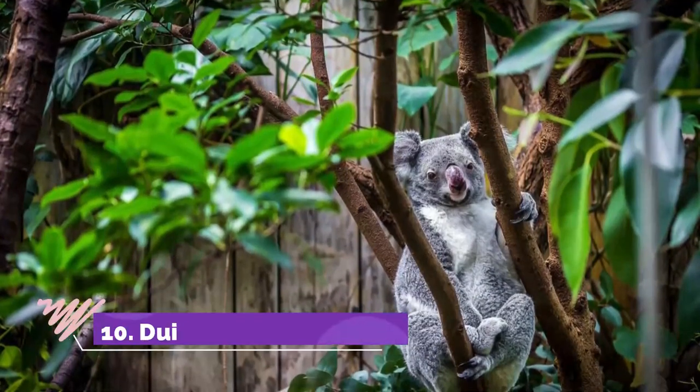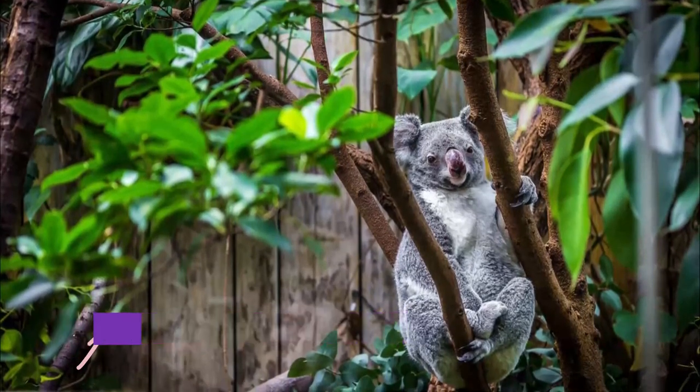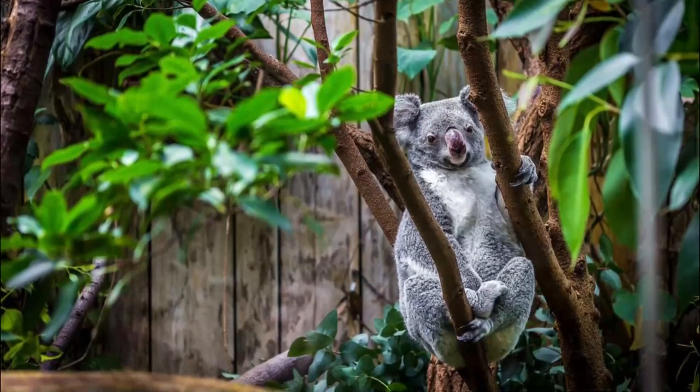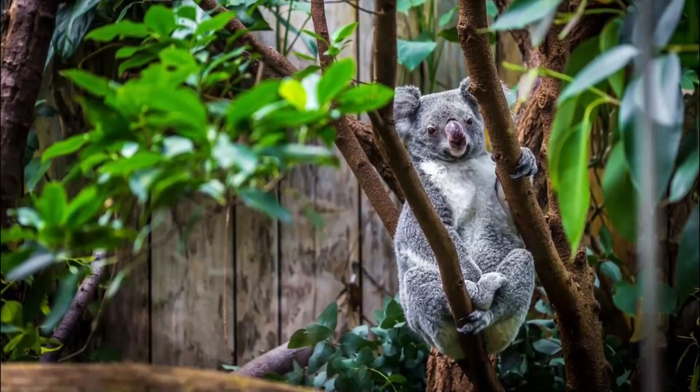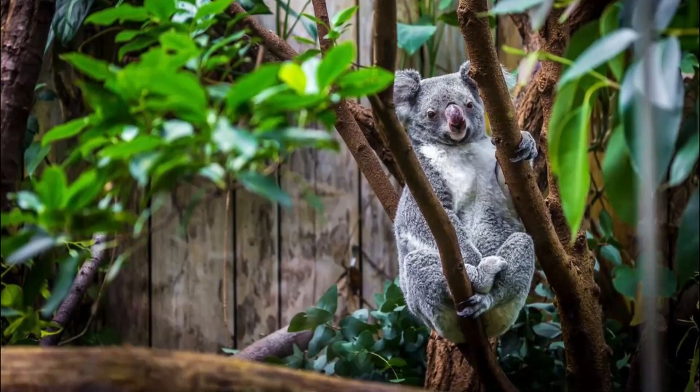Number 10: Duisburg Zoo. At the northern tip of the Duisburg Urban Forest, Duisburg Zoo spans 16 hectares and is a habitat for almost 300 animal species. The attraction expanded in the post-war years around its water enclosures, the biggest of which is a highlight.